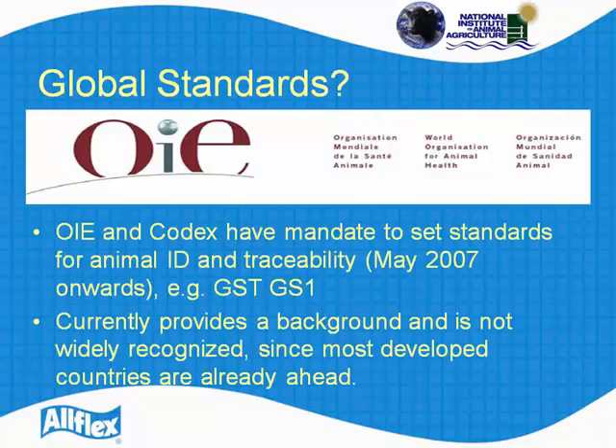A quick discussion on global standards. The OIE codex has the mandate to set standards. They have a set of global standards started in May 2007 onwards, and each year they meet and discuss it. It currently provides a background, and some of the developing countries are looking at those standards as a way of demonstrating they are meeting a world-recognized standard.